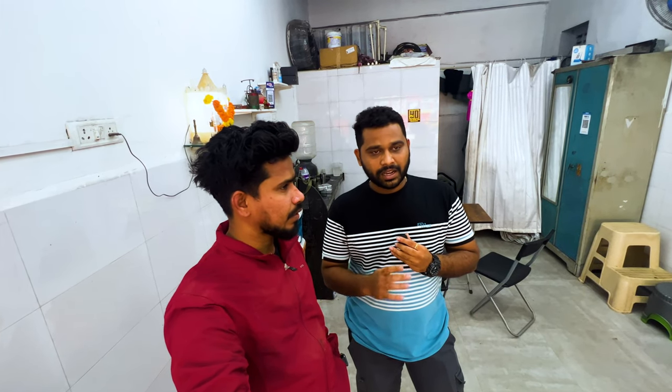Here we do cars and bikes. For cars, it is normally denting, painting, ceramic coating, and PPF. And for bikes, ceramic coating, PPF, and detailing are all done.